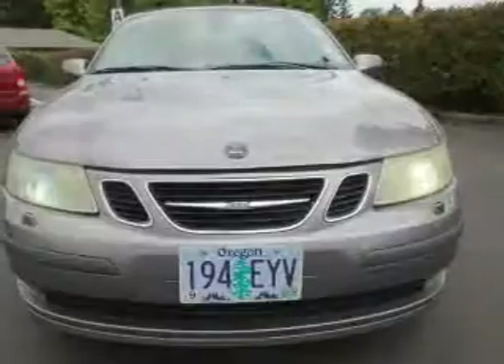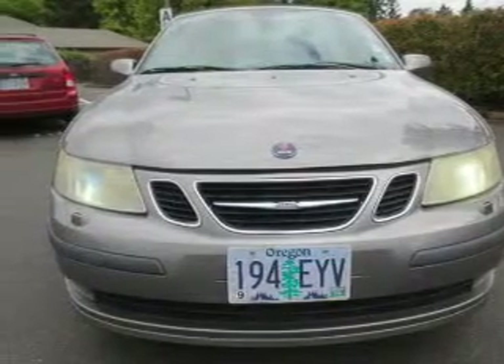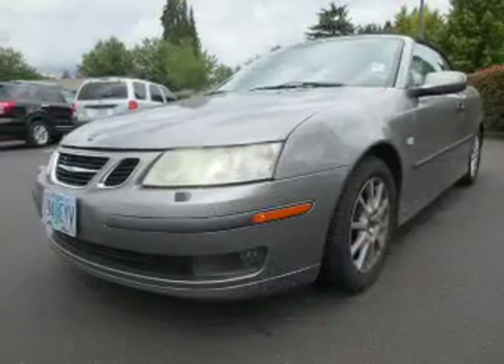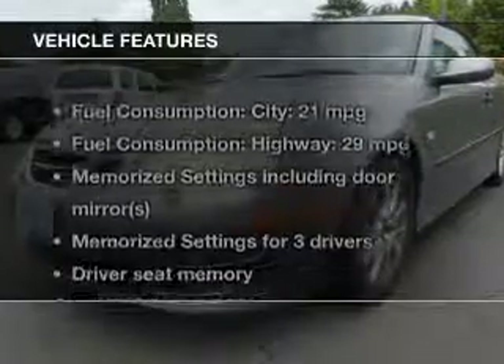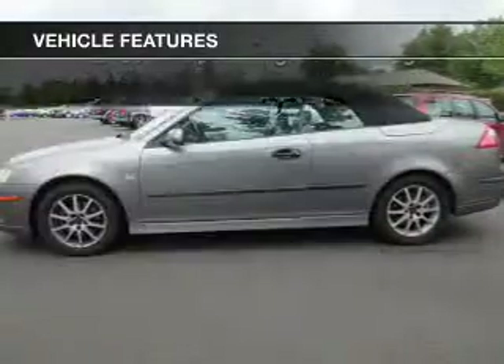Stand out from the crowd with premium wheels. The anti-lock braking system will help deliver you safely to your destination. Let the outside in with a power convertible roof. Memory settings make for a more comfortable ride. Carfax is offered to provide you with peace of mind. With these notable features, you won't want to miss out on the opportunity to own this amazing ride.